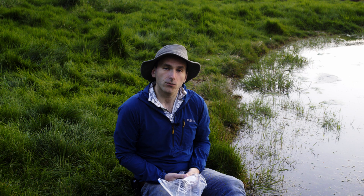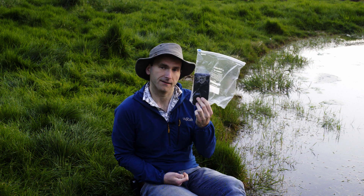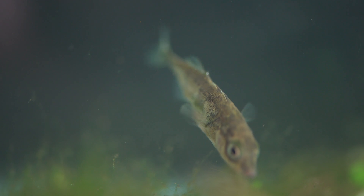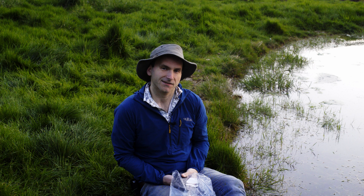Why don't you try taking your own underwater pictures? You can do this by putting your phone in a waterproof freezer bag like this one. Well, that's it from me — keep an eye out for the tadpoles and see you soon.